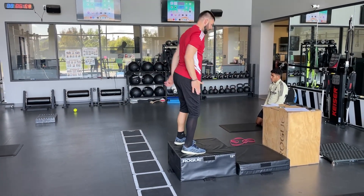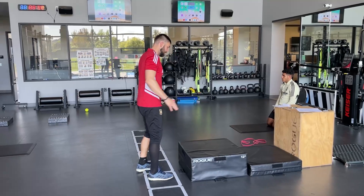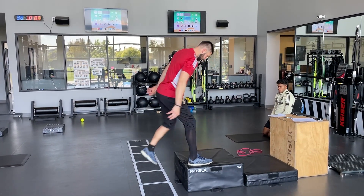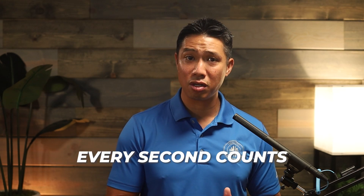It often feels like athletes are on a never-ending search for effective solutions to bounce back quicker and to perform at their best. Injuries can put a serious dent into your training schedules, and when you're competing at high levels, every second counts. So if there was a way to speed up that recovery process, that's where hyperbaric oxygen therapy comes into play.